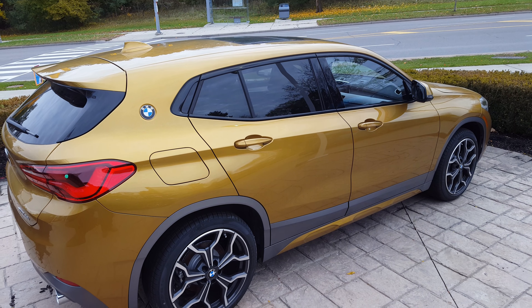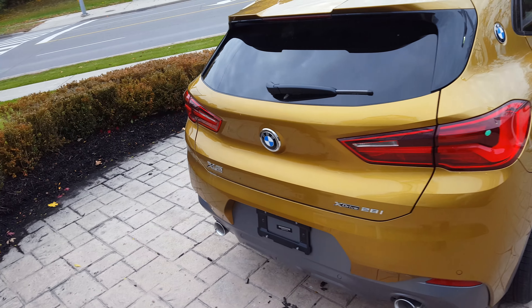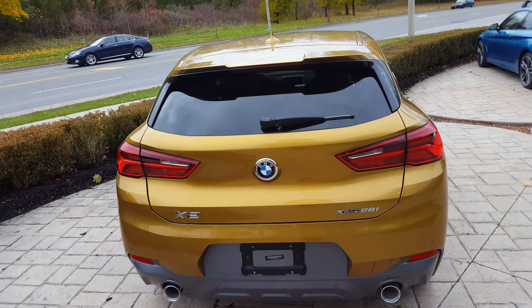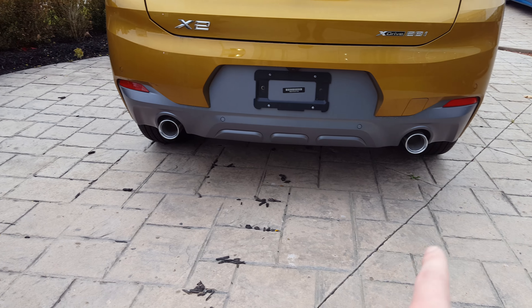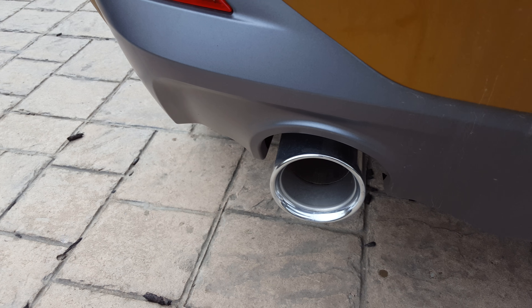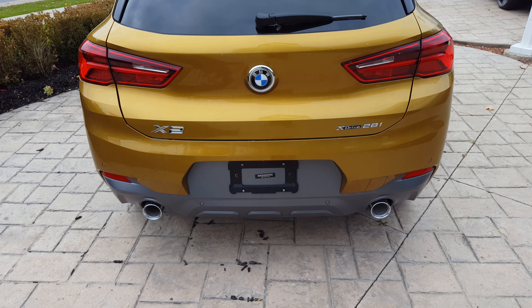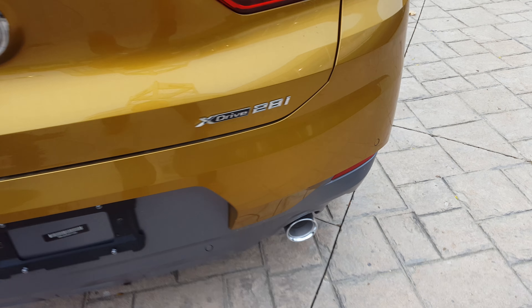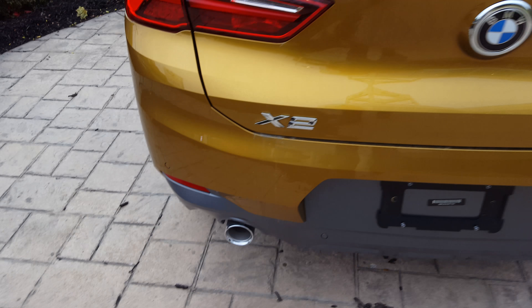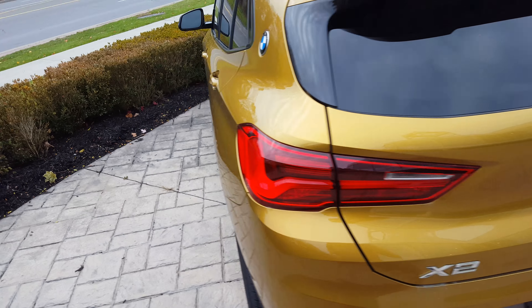From the back it's pretty aggressive. You have the BMW exhaust right here, and you also get the BMW M bumper right there, as well as the parking sensors. I'm pretty pleased with how this car came out.